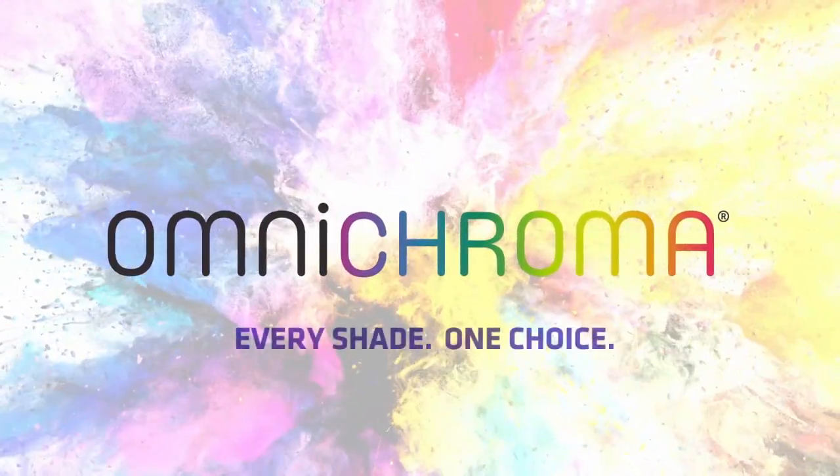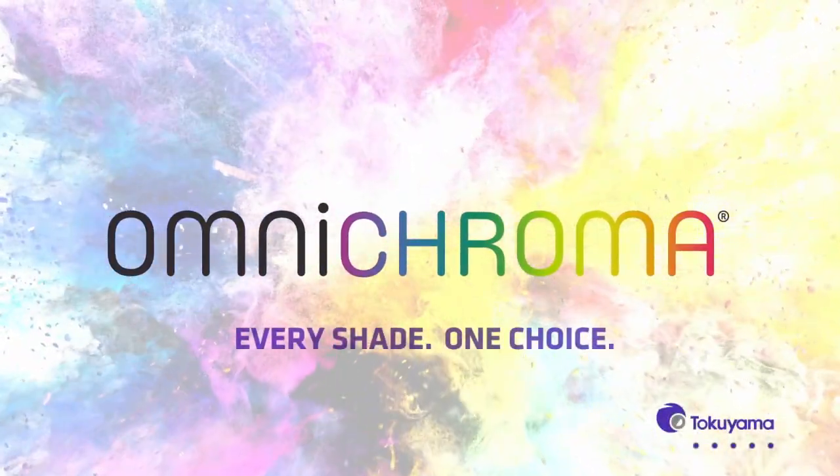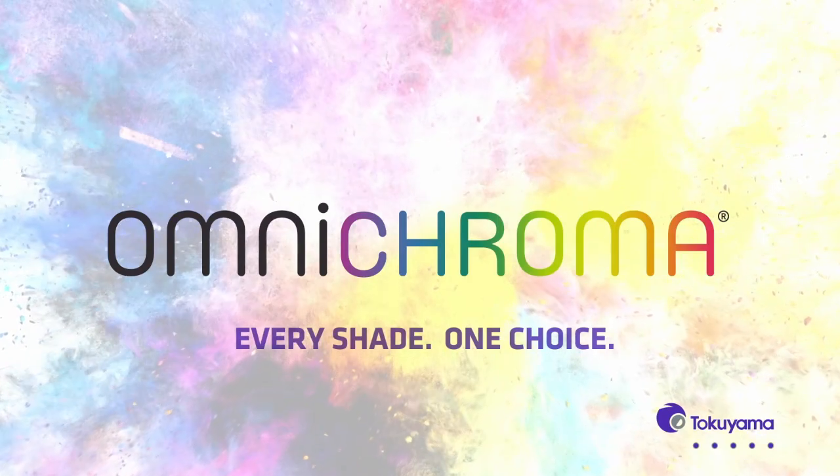Welcome to Omnichroma, Tokuyama's first-of-its-kind universal composite that matches every patient with just one shade.